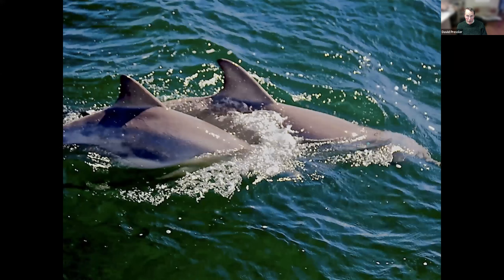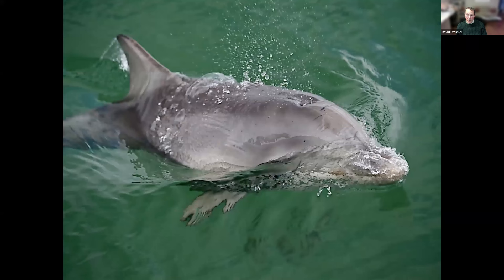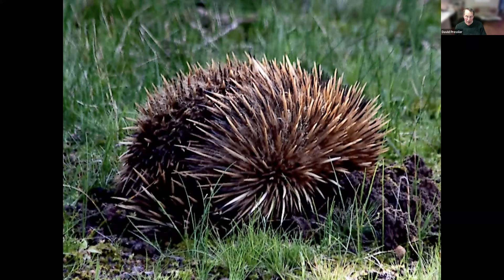You will not find this in North America. This is a marsupial known as an echidna — it looks like a hedgehog, but it is a very well protected animal that lives in Australia. And then you have a wombat. Wombats are marsupials about the size of a small dog. They burrow and live in Tasmania.